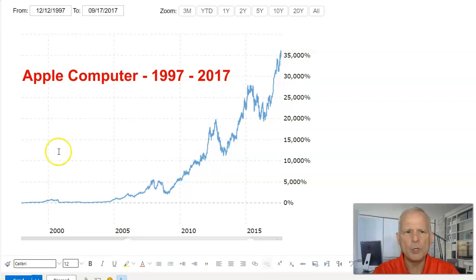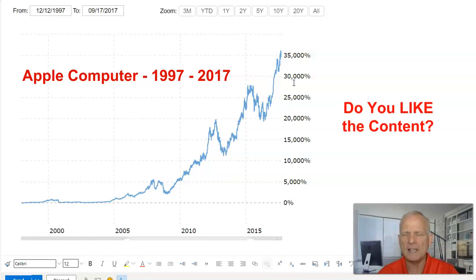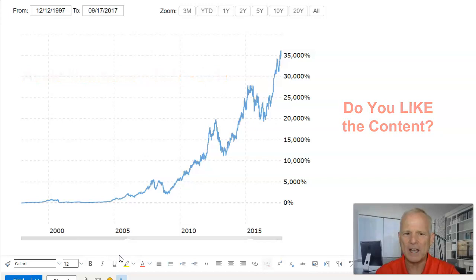Here's a look at Apple Computer from 1997 to 2017 — the same period we looked at the S&P 500. In those 20 years, Apple Computer went up 35,000%. So if you find a stock like Apple and you invest in it, it's worth doing. You can still have your own individual favorite stocks and do dividend investing at the same time.